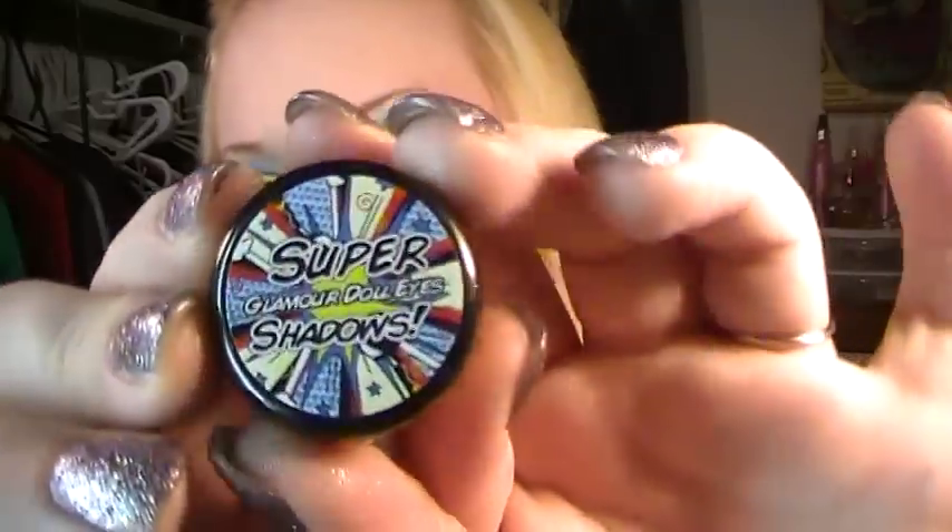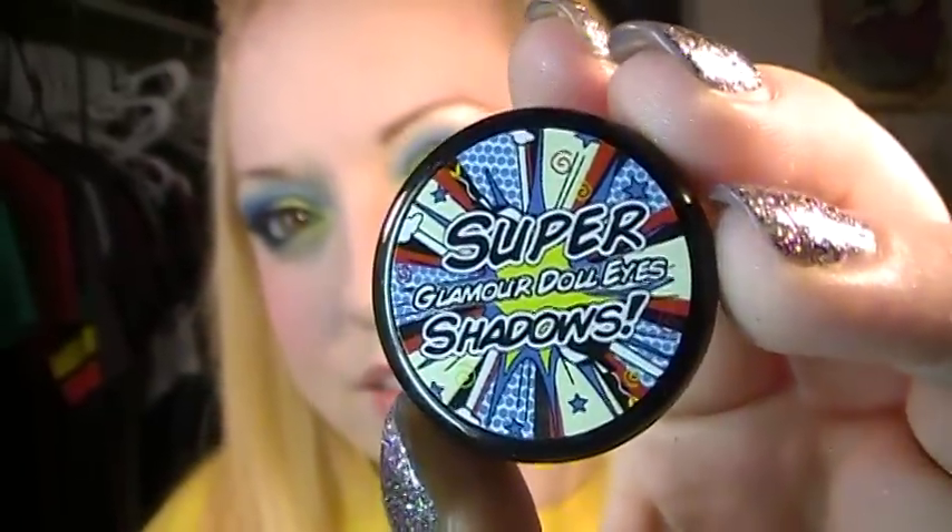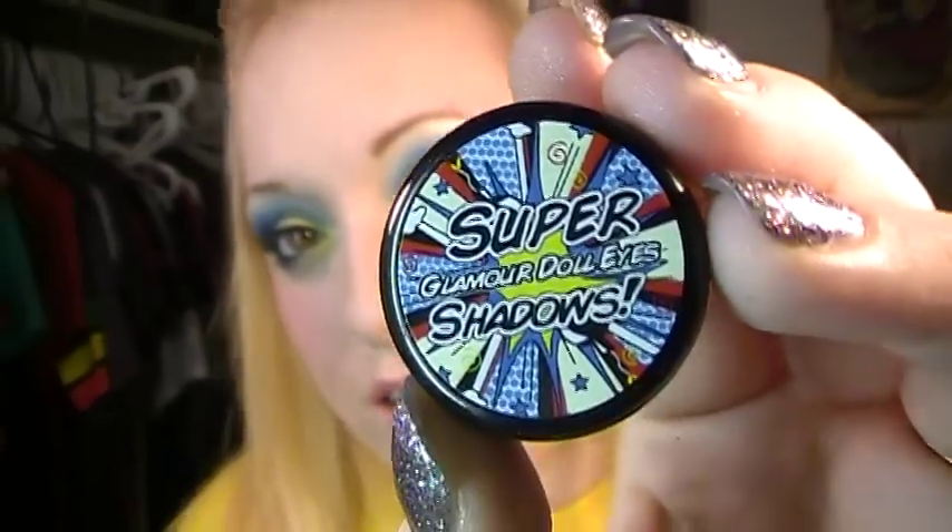I want to share the collection with you and give you some close-up looks at it, because sometimes it's hard to take pictures of them. The first shadow I'm going to show you — first of all, it's the Super Shadows collection, and they have really cute comic book style labels.